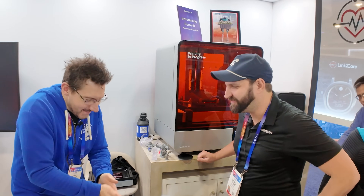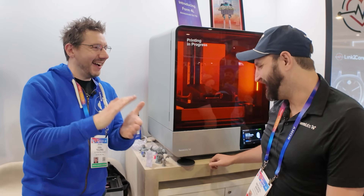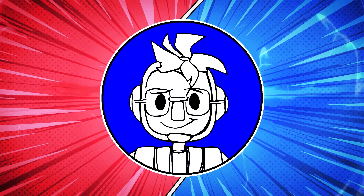That was Michael at the Formlabs booth, and obviously that was a good conversation. Wait a minute — I didn't get the high five. You ready? There it is. All right, let's go!